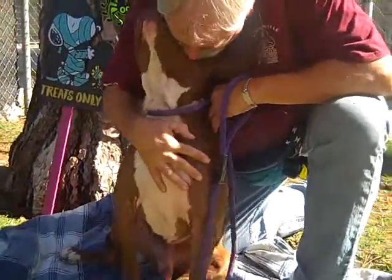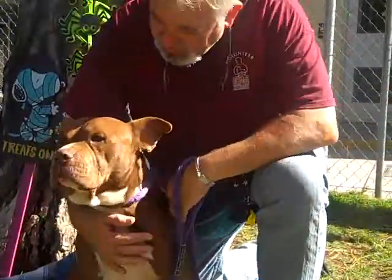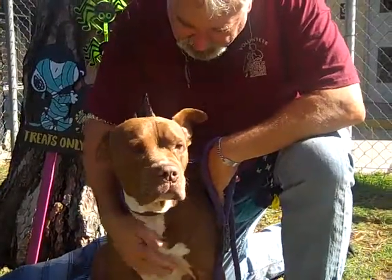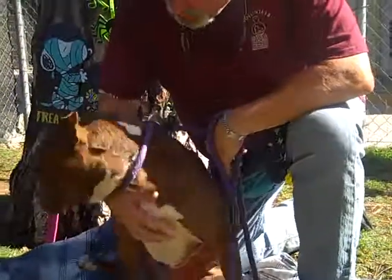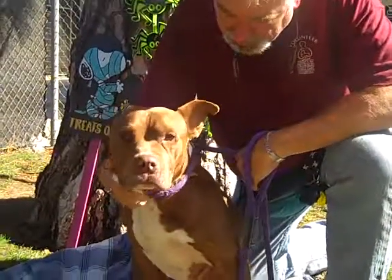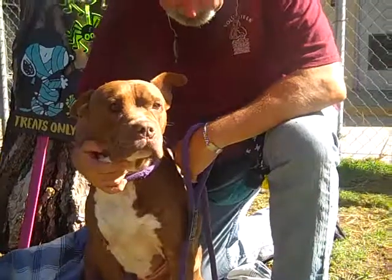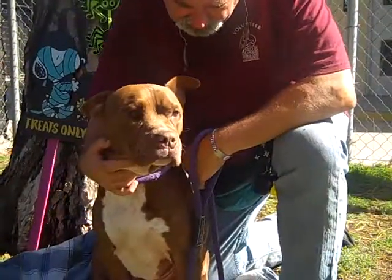He has a medium to high energy level. He loves treats, so if you've got treats this guy definitely wants to meet you. He would be a good dog for an active individual or family living in a private home with a big backyard, because he definitely needs space to run around and burn off some of this energy.